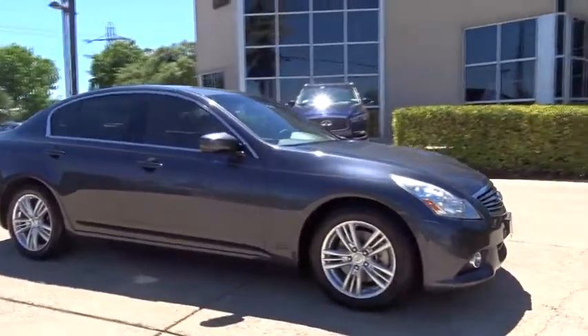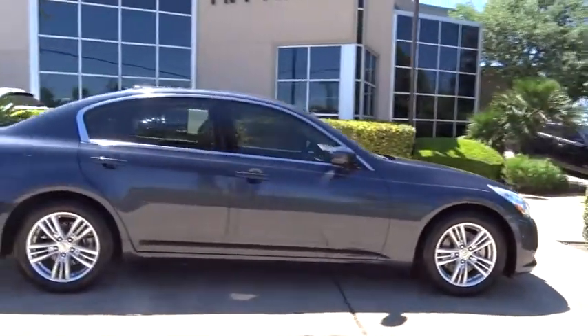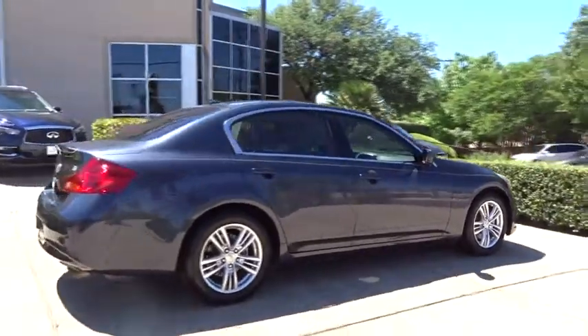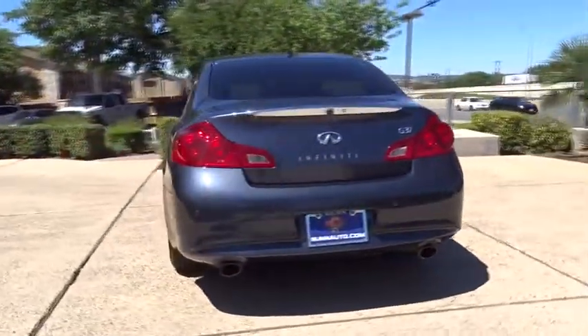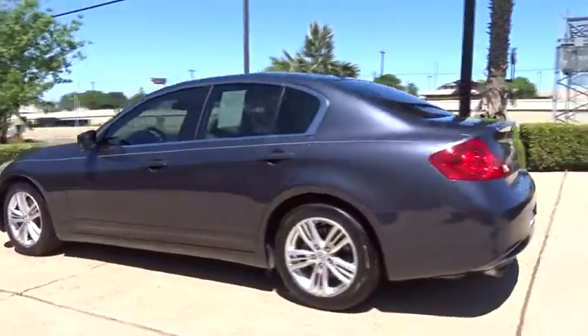2011 Infiniti G37. The G37 — a deeper level of performance, a new level of exhilaration. The car is blistering quick yet returns 21 mpg overall.